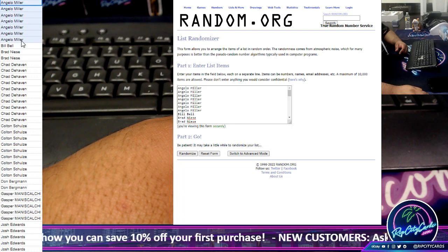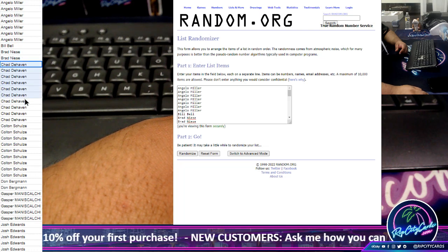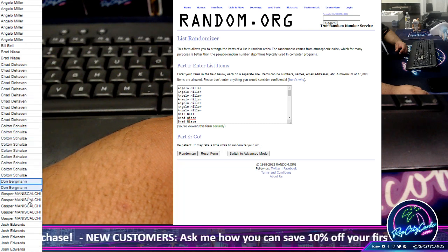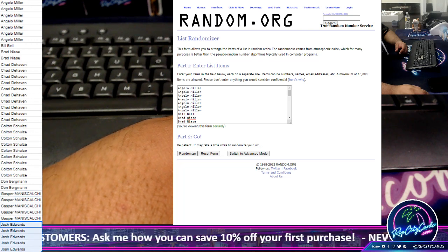So: Angelo for $7, Bill for $1, Brad for $2, Chad for $10, Colton $9, Dawn $2, Gasper $5, and Josh $5.